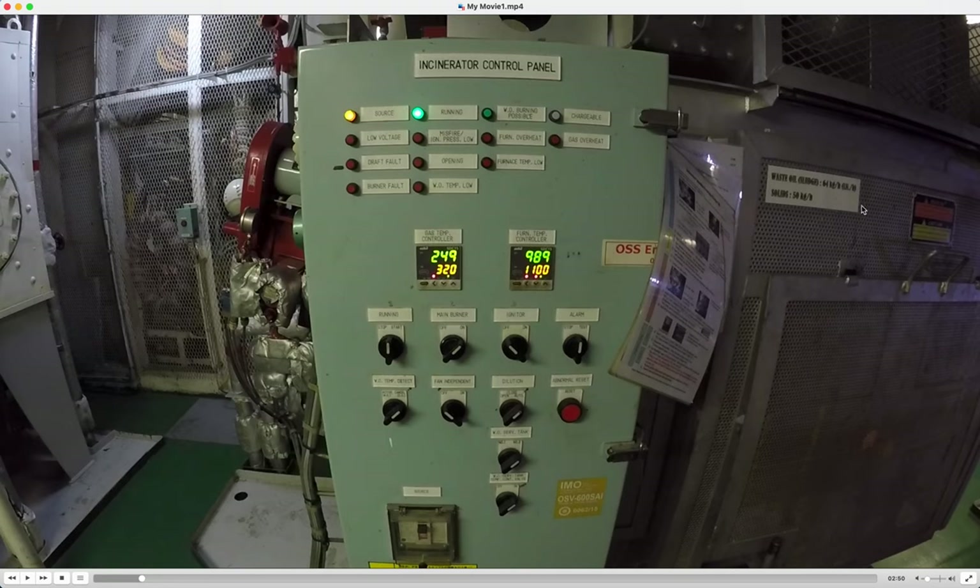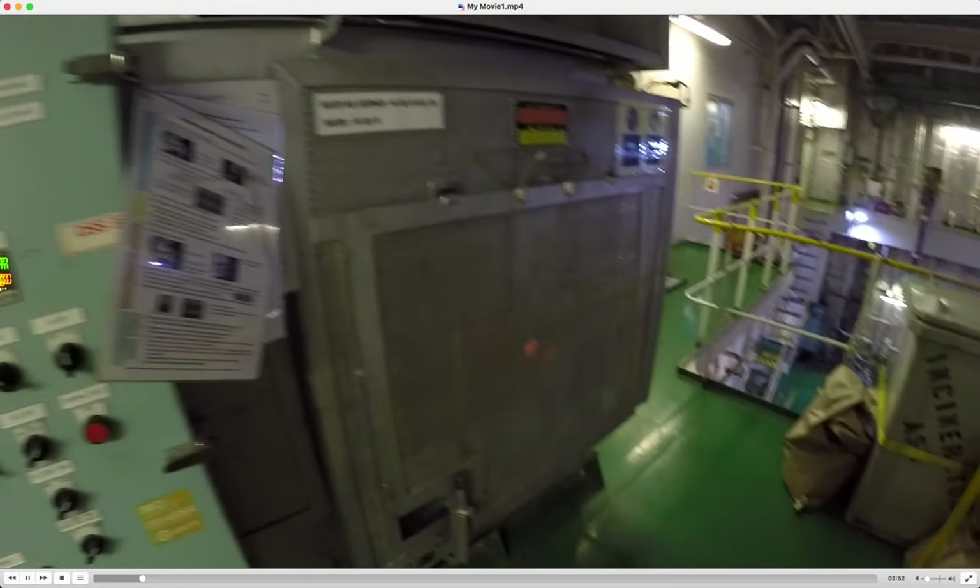The furnace temperature inside is 989 degrees - if it reaches 1100 degrees it will stop and trip. It is also very important for the incinerator to know how many waste oil sludges and solids you are burning per hour. This is needed for the oil record book so you can make your calculations. Without this data and the details for the incinerator, you cannot properly enter records or maintain your sludges.